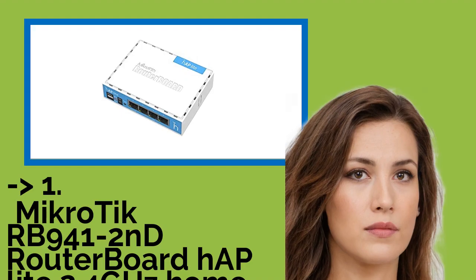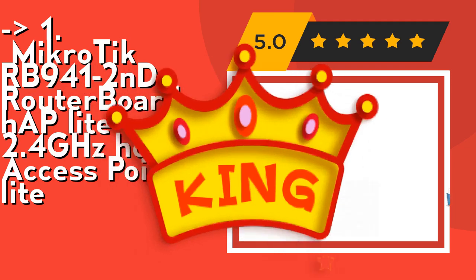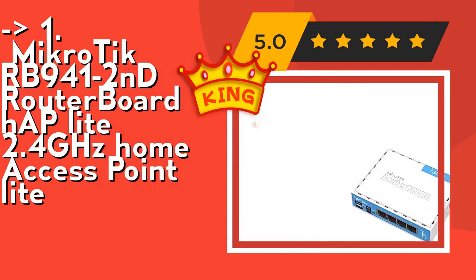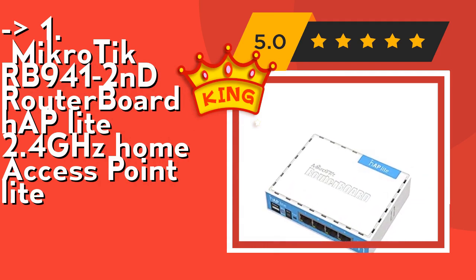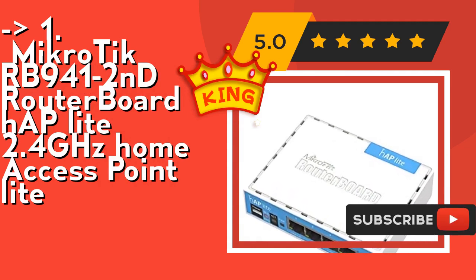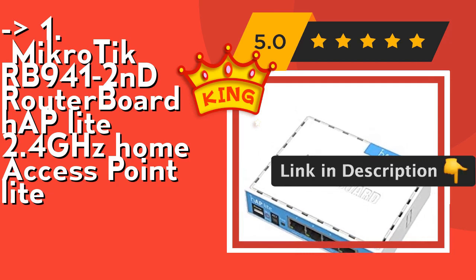And here is the best of the best, the top product: the Mikrotik RB941-2nD Routerboard hAP Lite 2.4GHz Home Access Point Lite. It supports button-triggered WPS for the convenience of connecting without typing a complicated password. The device runs RouterOS with all features including bandwidth shaping, firewall, user access control, and many others. Check out the link in the description to buy this product from Amazon.